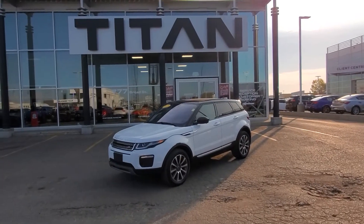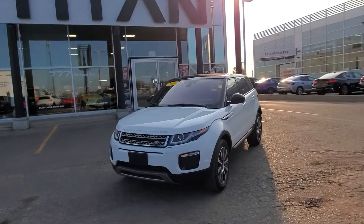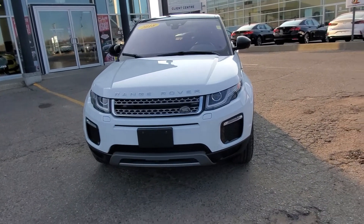Good morning, it's Randy down here at Titan Automotive. I want to thank you for your inquiry on the 2018 Range Rover Evoque. I took a little bit of pulling it up here for you so I can send you a quick little video, because I know pictures do not do this vehicle justice.